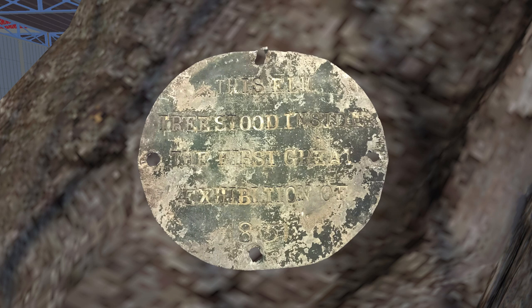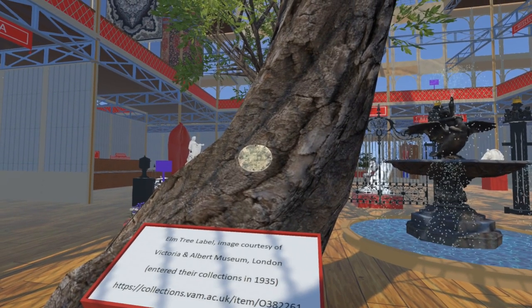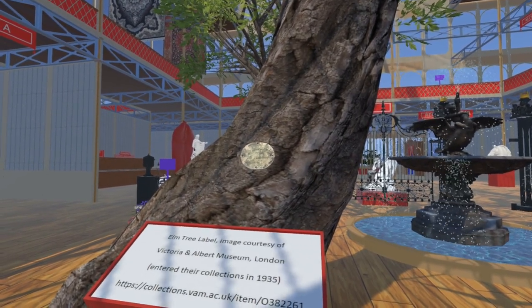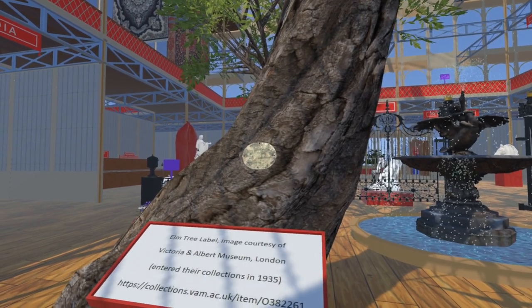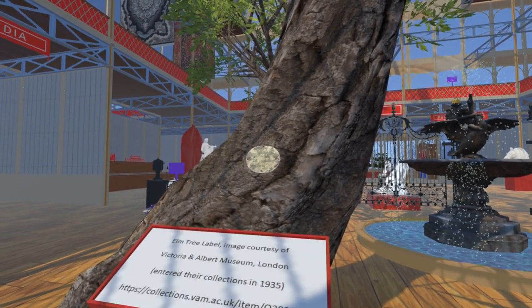We do not know when this plaque was attached to this tree, but we do know it entered the collections of the Victoria and Albert Museum in 1935, so it may be that the elm trees were felled as a result of the severe storms that year, although other sources say they were felled in the 1890s. We are grateful to the Victoria and Albert Museum for allowing us to use this image of the plaque.